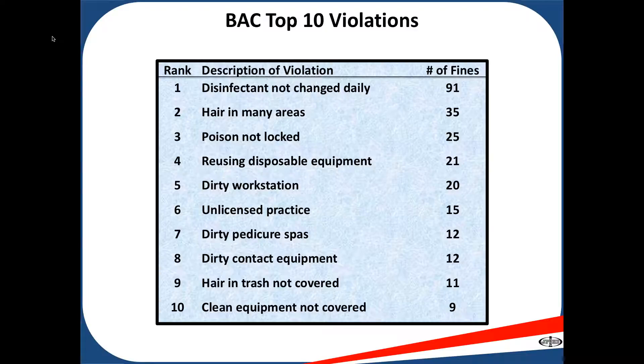Number eight: dirty contact equipment. Dirty contact equipment is any equipment that makes contact with your client — combs, brushes, hairpins, blades. Anything that makes contact with your client should be cleaned with soap and water and disinfectant, allowed to air dry, and should go through infection control procedures.